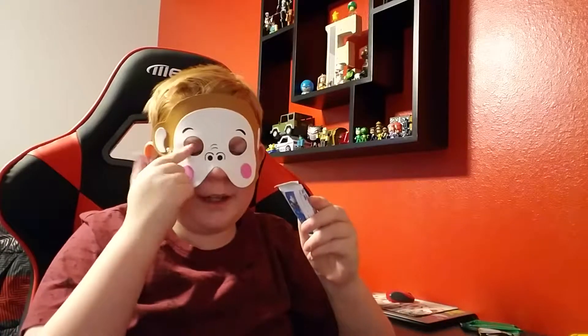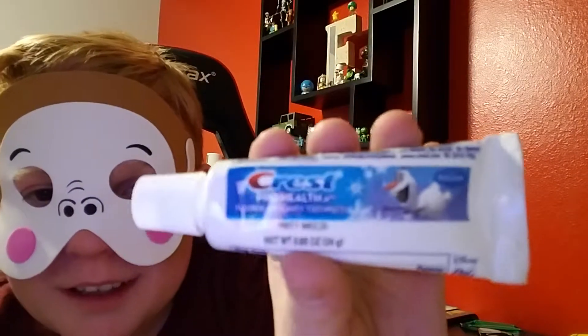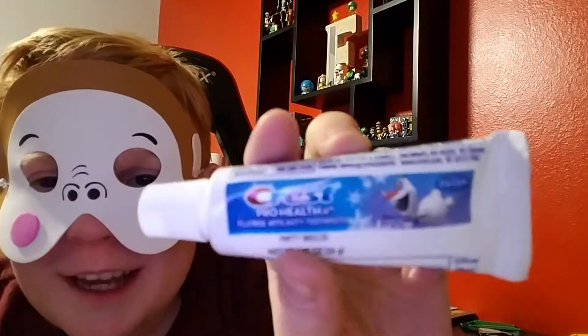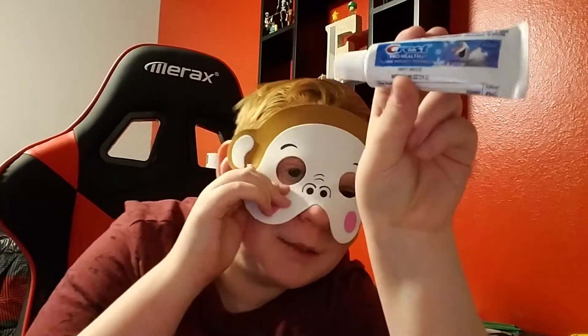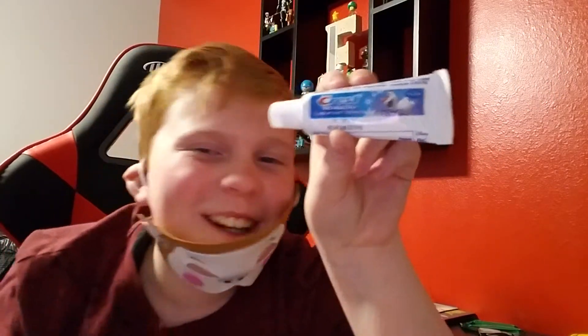Oh, they ripped me off. This is the last item. My right eye right here, it hurts. I got some toothpaste with Olaf on it from the Frozen movie. Fluoride anti-cavity toothpaste. I just can't stop looking at my teeth. Looks very fresh — it's minty breeze. Oh my gosh, the mask keeps getting in my eye.